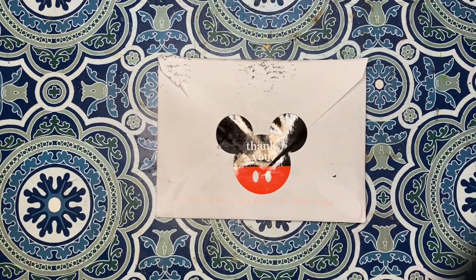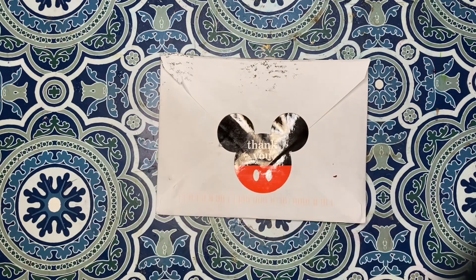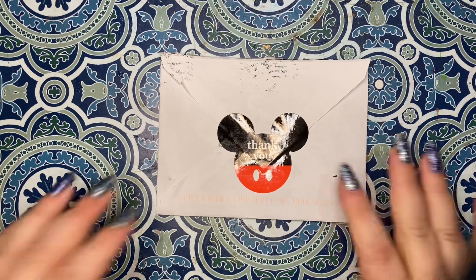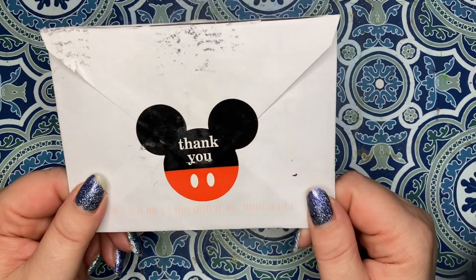Welcome back crafty friends, it's happy mail day! What a fun day — I wasn't expecting anything and I got two things, so super fun.